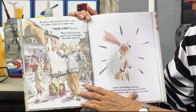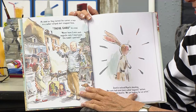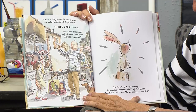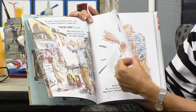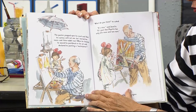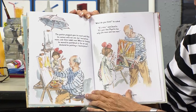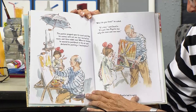As soon as they turned the corner, a man in a sailor-striped shirt stopped them. Those ears, he cried — never have I seen such majestic ears. I must paint this rabbit's portrait. Josette noticed Pipette blushing. Her ears had never been called majestic before. Magnifique, said Josette, we are looking for an artist. The painter propped open his easel and filled his canvas with not one, but two button noses and three rabbit ears. When he finished, he declared his painting a masterpiece. It's nice, said Josette, it's just that Pipette has only one nose and two ears. And Pipette had to agree.